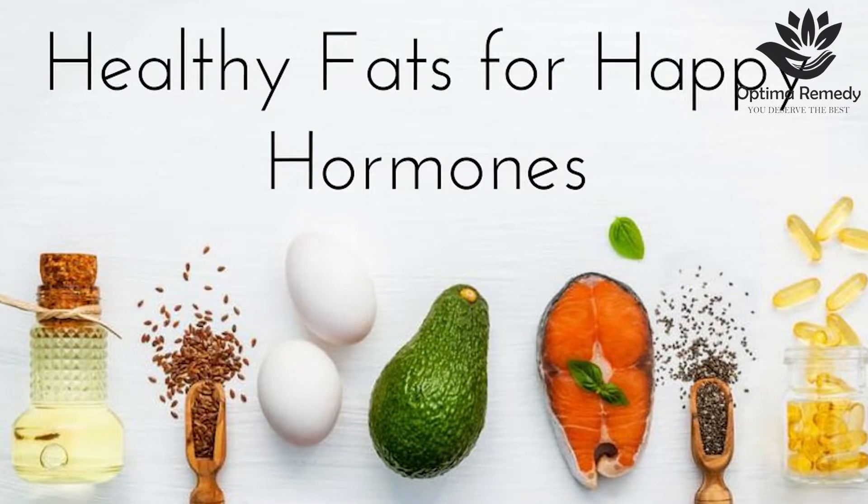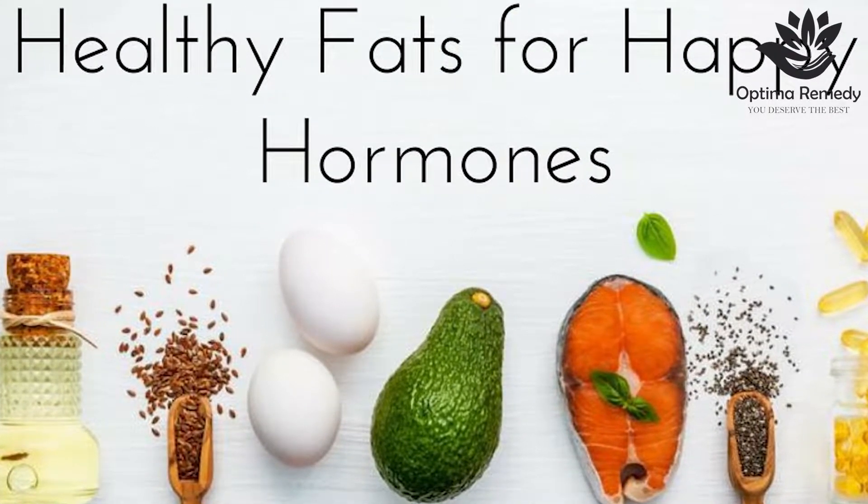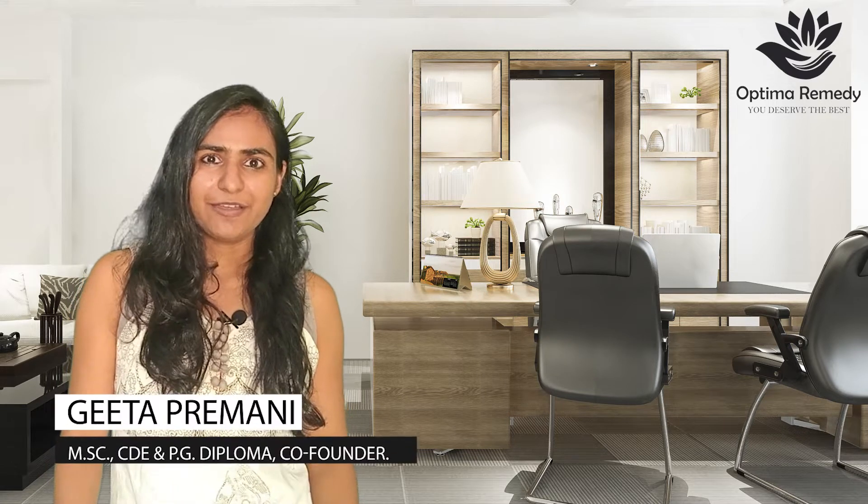Fats are always considered as culprit, but do you know the importance of fats in your life? Fats are very crucial for your hormonal health, as hormones are produced by using good quality of fat in your body. Hi, this is Geeta Brahmani, nutritionist from Optima Remedy.